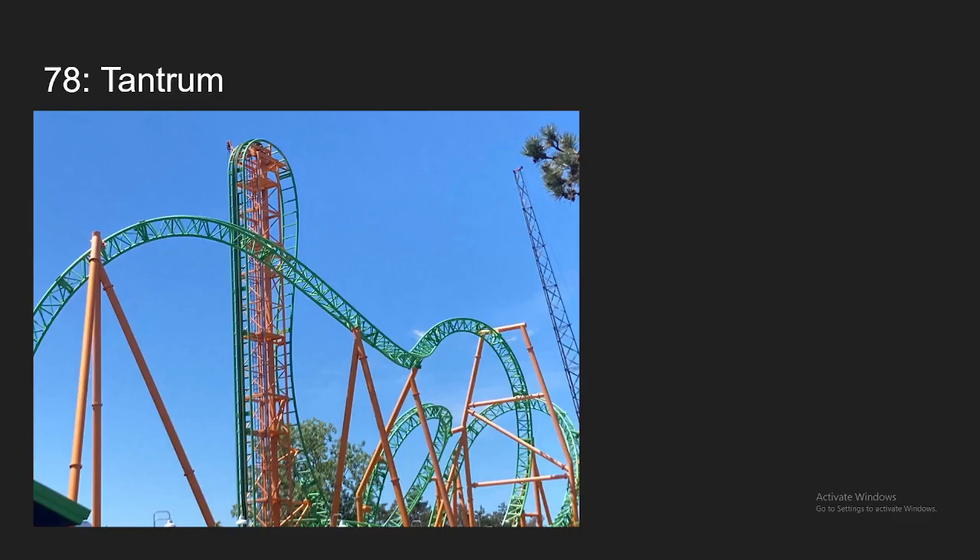Number 78, we have Tantrum at Six Flags Darien Lake. Used to ride this all the time when it was at my home park, and it's a really solid ride for what it is. The main thing holding it back is that it is really short. But that final inversion, the incline loop, is really forceful. First drop gives some great ejector, and there's a snap in the middle of the ride that provides some great whip. So there's definitely great elements on this ride, just it's a short ride.